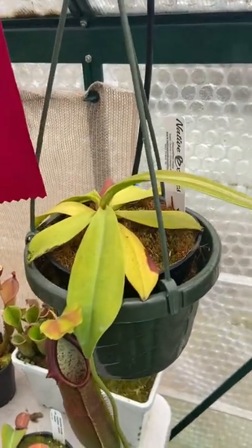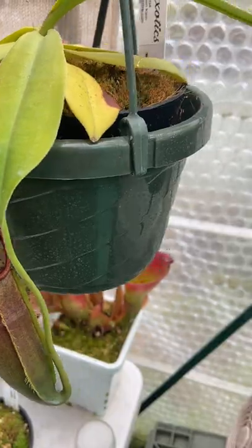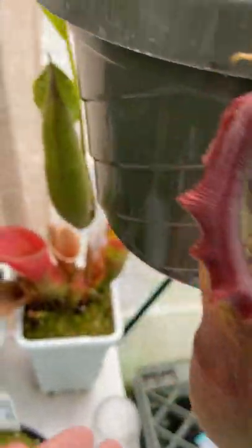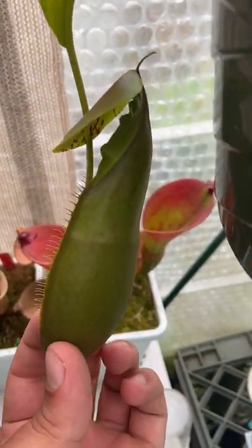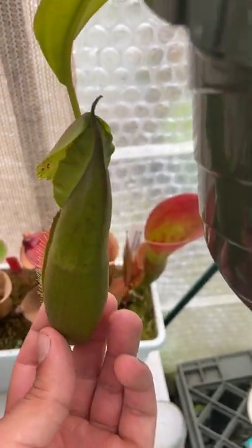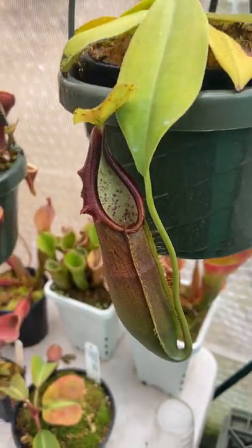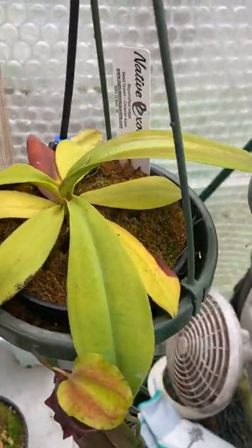Here's a Nepenthes Naga. New pitcher right here — this one's been open for a little bit but it's still fairly new. There's a new pitcher opened on the back too. Opening up nice and green. They start out nice and green but don't get super dark — they get a nice plum color. It's been a very steady but kind of slow grower.